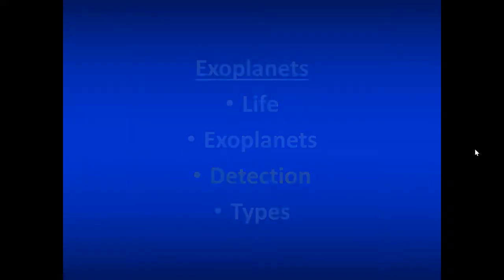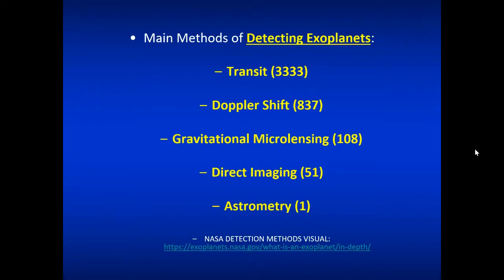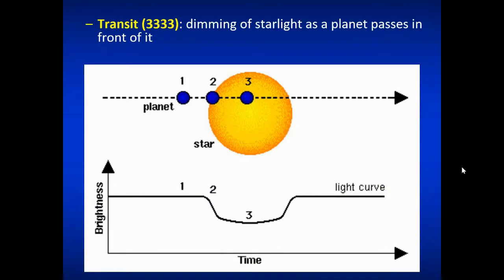Let's look at the modes we use to detect exoplanets. There are basically five major detection methods, the most successful of which is the transit method. The numbers shown after each method indicate how many exoplanets have been found that way — the transit method has been the most successful. Doppler shift is also very successful with 837 exoplanets discovered. There's also gravitational microlensing, astrometry, and direct imaging — just plain seeing the exoplanet around the star, with 51 found that way.